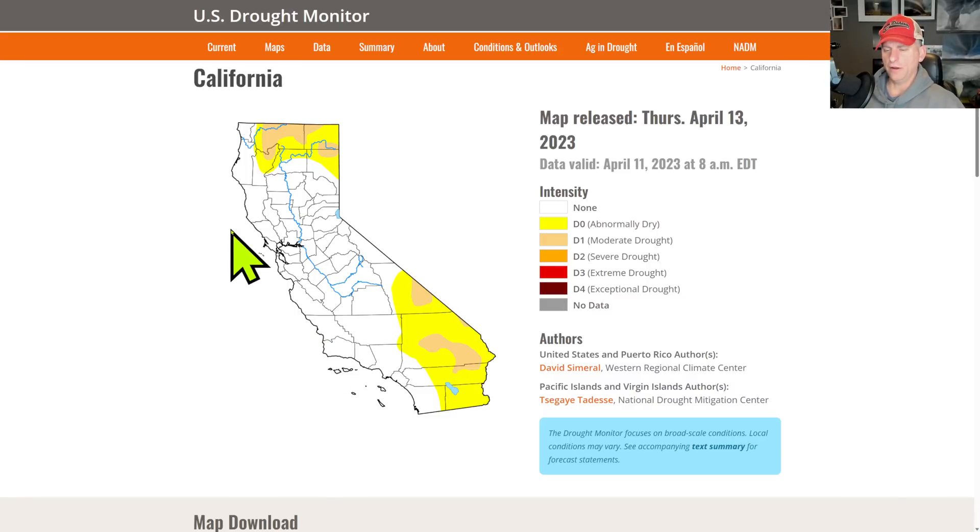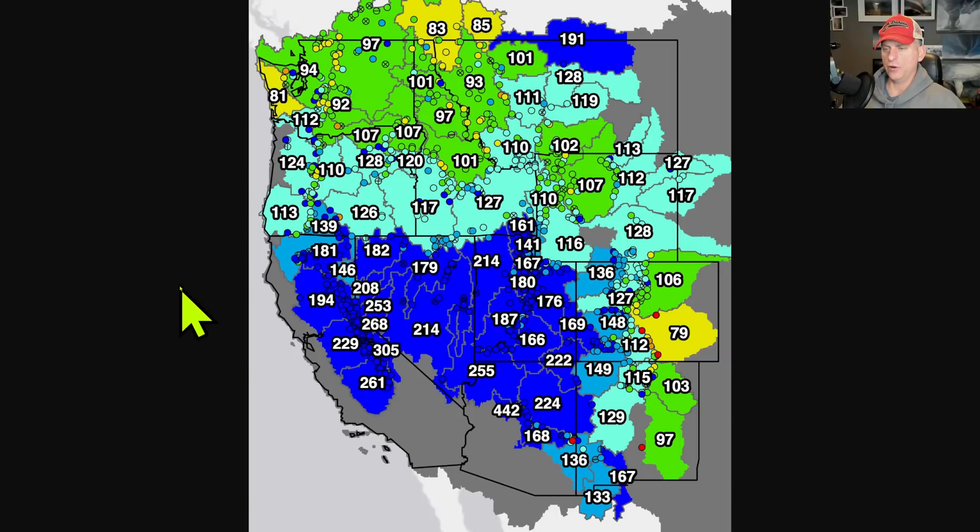Looking at the drought monitor here, you just got to admire this. We were in some exceptional and extreme drought across much of the state and we really erased that. We don't even have any severe drought left over here — very good news for the state of California.